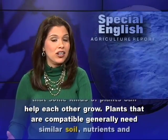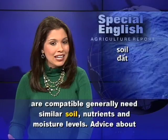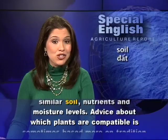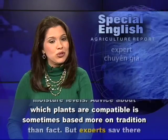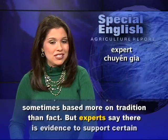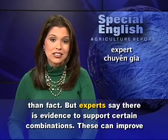Plants that are compatible generally need similar soil, nutrients and moisture levels. Advice about which plants are compatible is sometimes based more on tradition than fact. But experts say there is evidence to support certain combinations.